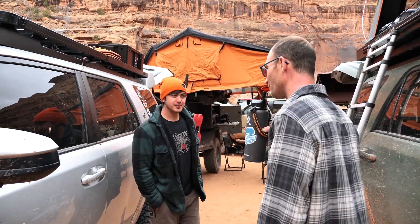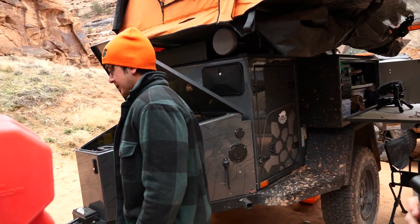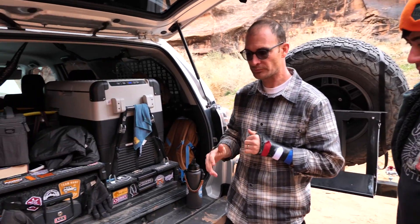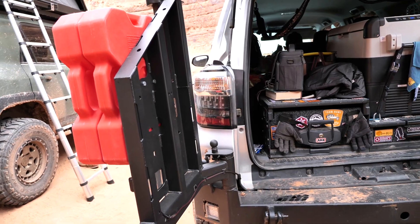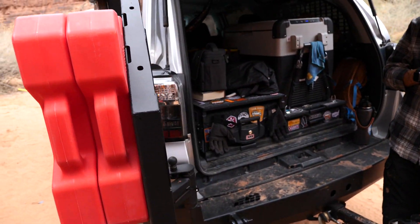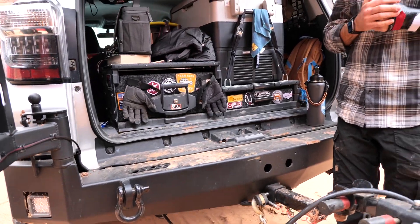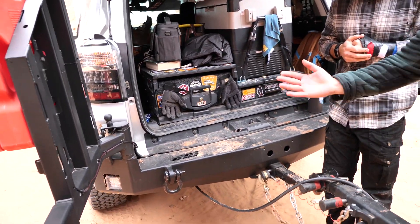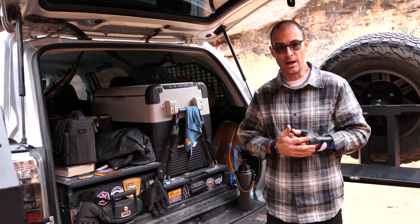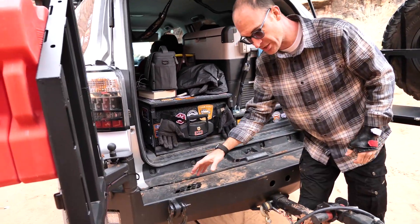That suspension modification happened around September/October — hasn't been long and I've been really happy with it. Back here we have a CBI dual swing out bumper. I went with the dual because I use a trailer, and the single wouldn't work — it's too big, you couldn't swing it out with the trailer there. The dual works really well. We basically live out of the back of the vehicle at camp, and this workflow works for us.